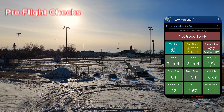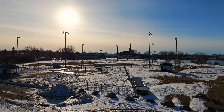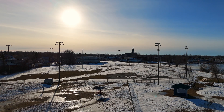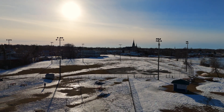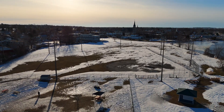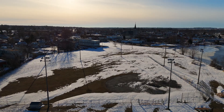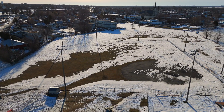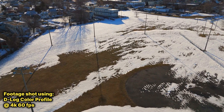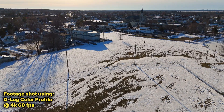We are good to go and will fly over to the area where we're going to create our waypoint mission. I will try to keep this video short as it is a little cold out here and my fingers are already starting to show signs of frostbite. I've also set the camera to record using the D-Log color profile at 4K 60 frames per second.